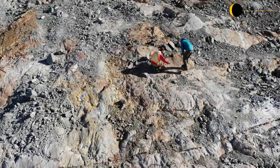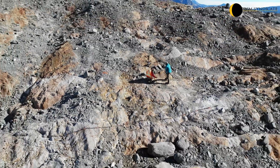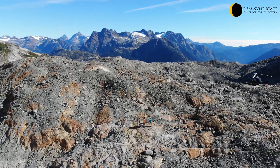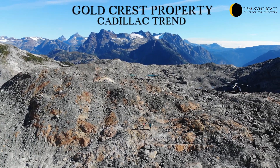Extensive regions of snowpack and glacial recession on the Goldcrest property provide large areas with strong gold and silver potential that remain to be explored, providing for future discovery potential.